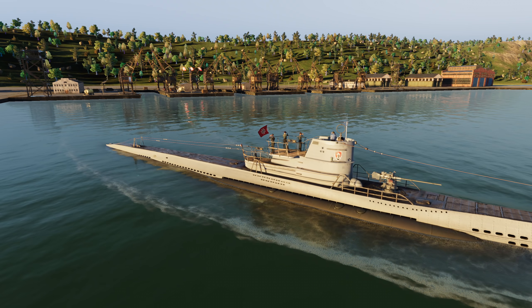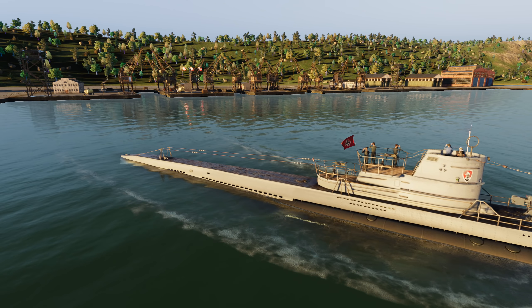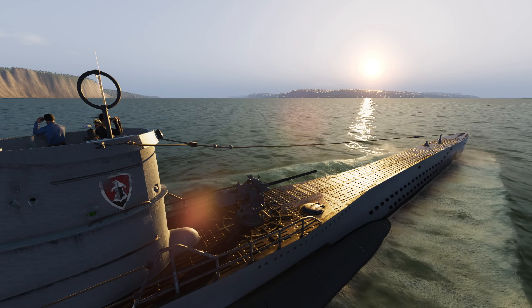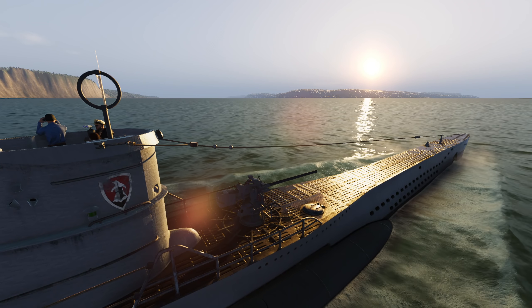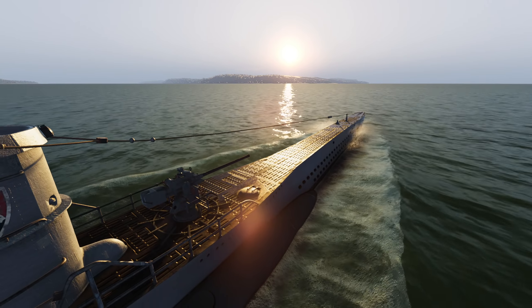On October 16th, 1942, U-606 slipped away from Bergen once again to conduct her second war patrol. Hello everybody, Wolfpack here, and welcome back aboard U-606 as we continue with another exciting new boat video. Today, as you can see, we are departing Bergen, Norway.